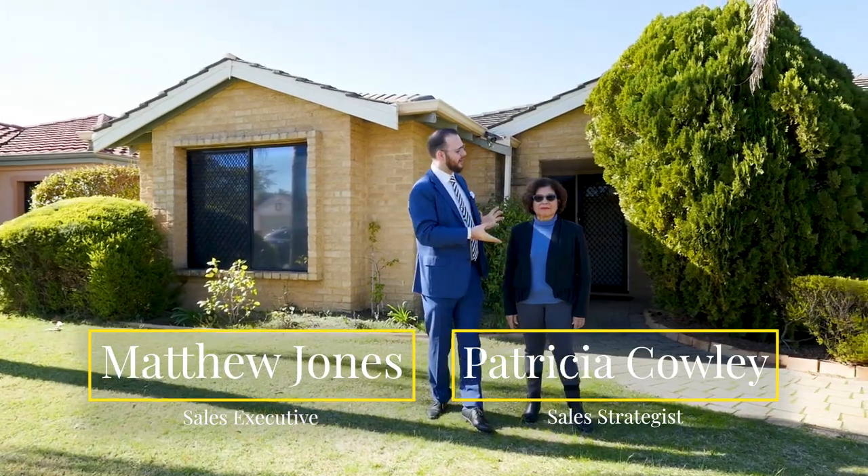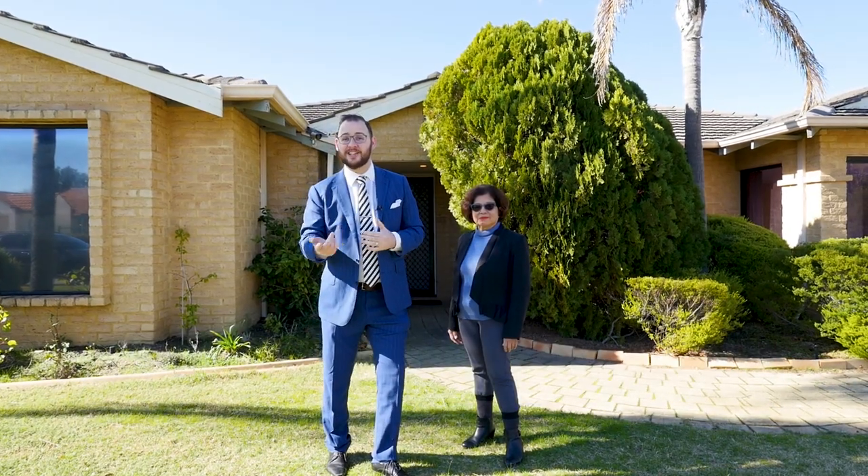Hi everyone, Matthew Jones here, and today I've brought with me Patricia Cowley. We're going to show you an amazing property in the Livingston Estates — 45 Eucalyptus Boulevard, right here in Canningvale. Let's go take a look.